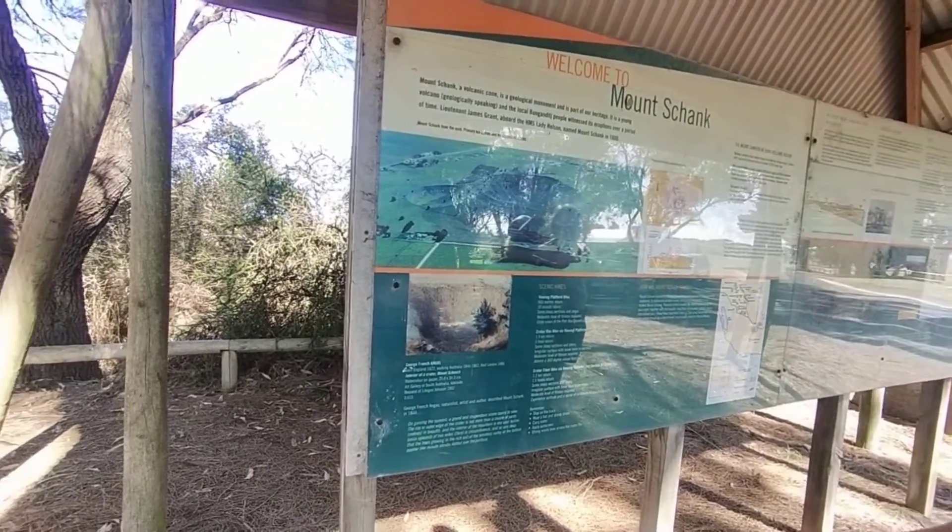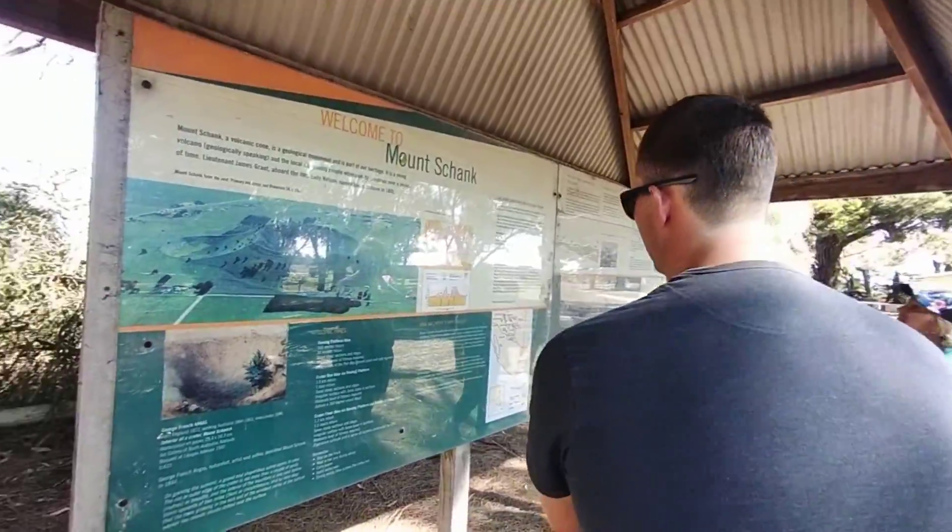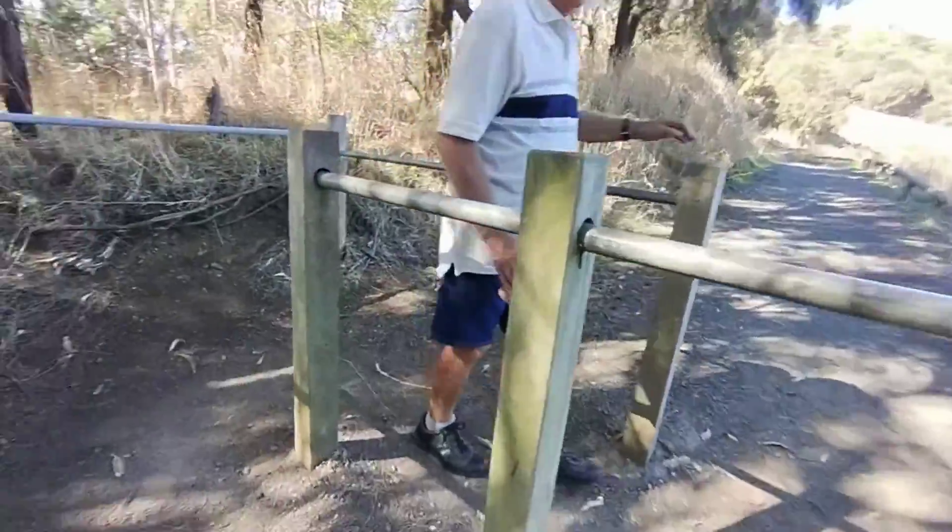Today we're climbing to the top of an extinct volcano. Come join us!